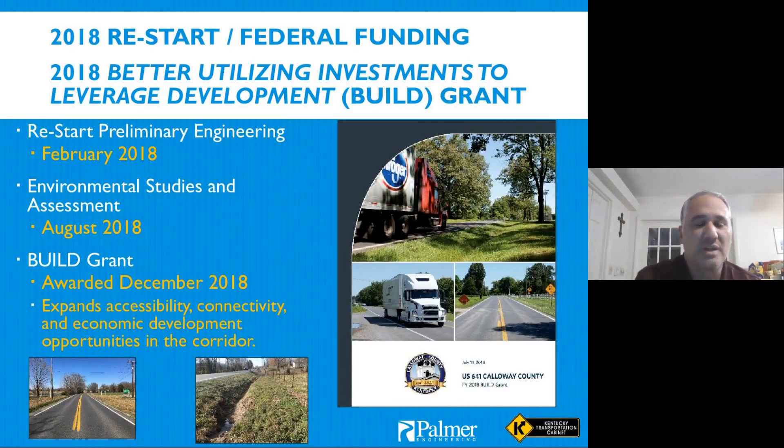We were awarded the Build Grant in December 2018 with a deadline of having the project to construction by the end of September 2020. For all of the things we had to do — design, environmental, right-of-way, and utilities — that put a pretty tight timeline on the project.